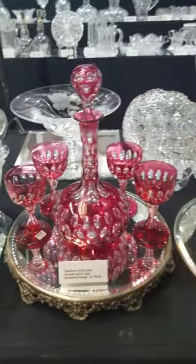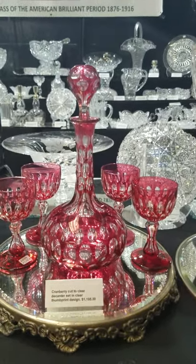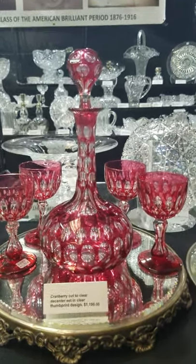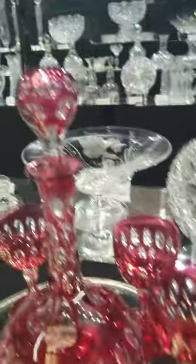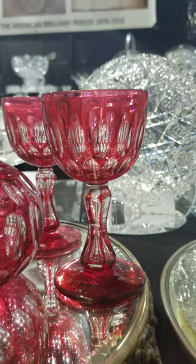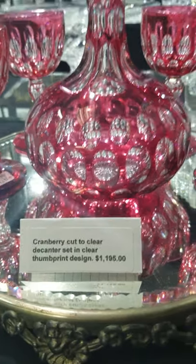Here's a beautiful cranberry cut-to-clear decanter set with an elongated thumbprint design. In the past this has been attributed to Hawks, but I also think Sandwich or New England Glass could have done it — it's very early. The stopper is pattern-cut and colored, the stems are cut to match, with an hourglass form, pulled teardrop, and colored feet. That's a pretty outstanding set, and it's only $1,195.